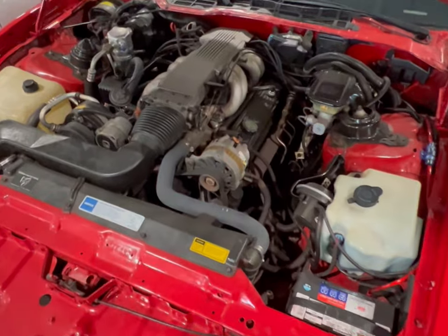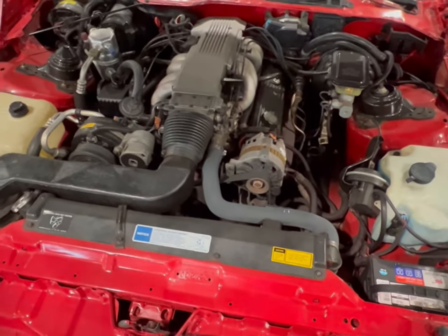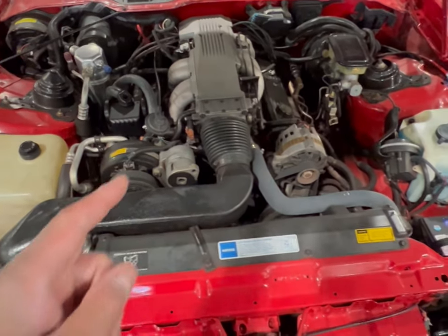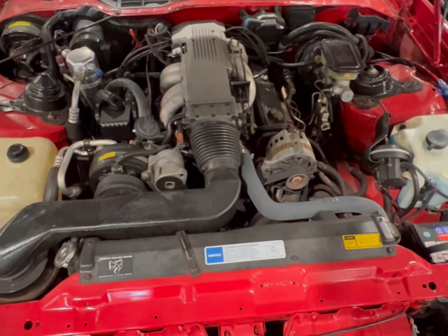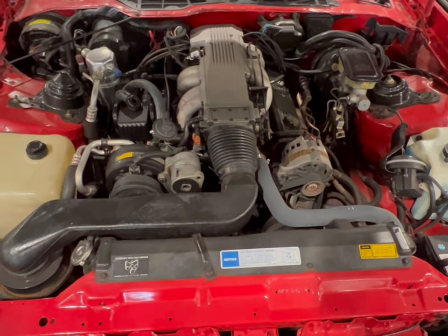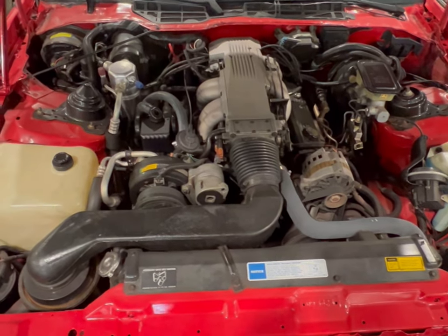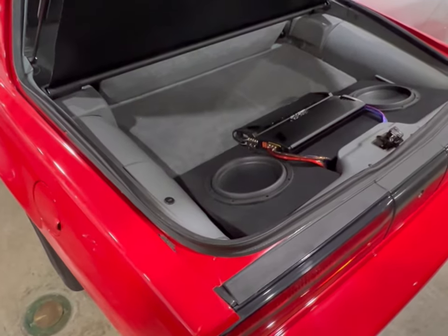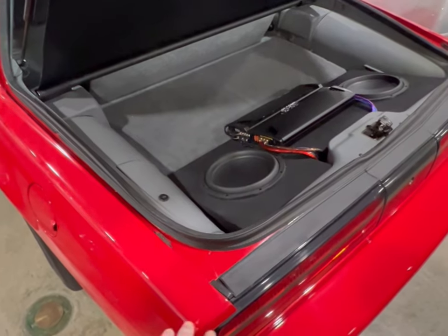I don't see anything wrong with this 305, and as I was told, it's easy to work on and build up into something much better. Can you imagine putting a single turbo on this car, or maybe a better intake, or even a supercharger? This is a nice find.